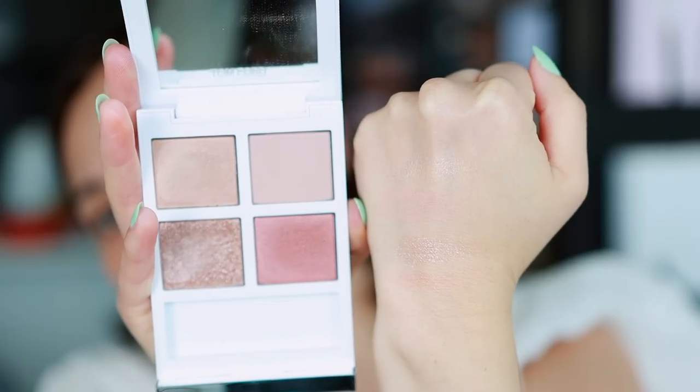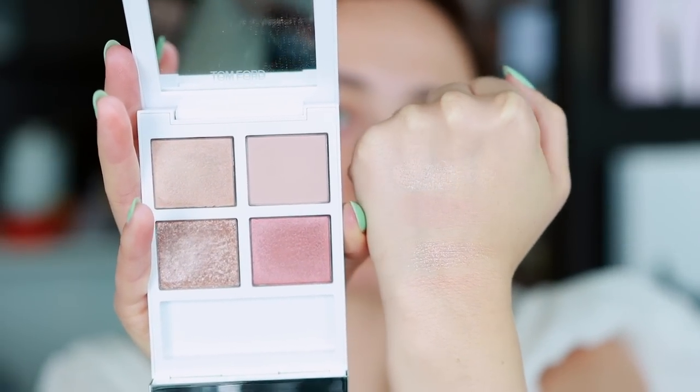Number 21, the absolute worst Tom Ford palette that I have ever tried — a lot of you guys are going to know what this is: Naked Pink. I have never been so disappointed in a Tom Ford quad. This literally gives me nothing — no color, no pigment. The only saving grace is this one shade right here, but it's just a matter of principle. He charged $89 for something that literally gives us nothing. Don't ever buy this. They're having trouble selling this — you can probably find it at the Cosmetic Company store because they certainly are not selling them.